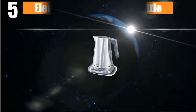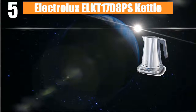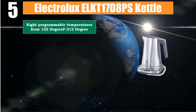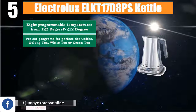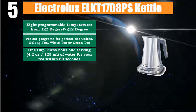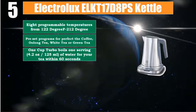Number 5: Electrolux ELKT17D8PS Kettle. 8 programmable temperatures from 122 degrees up to 212 degrees. Pre-set programs for perfect coffee, oolong tea, white tea, or green tea. 1-cup turbo boil: 1 serving of 4.2 ounces (125 ml) of water for your tea within 60 seconds.